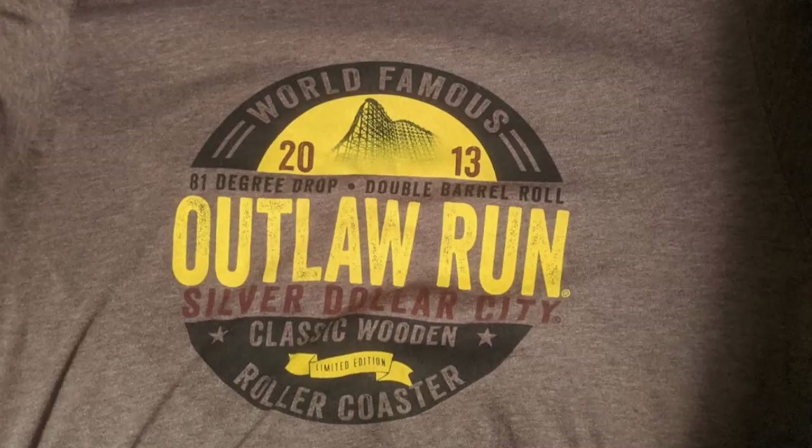Another Herschend park that I really like the merchandise for is Silver Dollar City, and my favorite shirt from there is the one I got for Outlaw Run. The shirt has a really old-time rustic feel to it, and I really like a lot of things this shirt does. It has the ride's name, the park name, some of the ride's elements, the ride's opening year, and a silhouette of the ride's awesome first drop. Plus it's a really soft t-shirt.